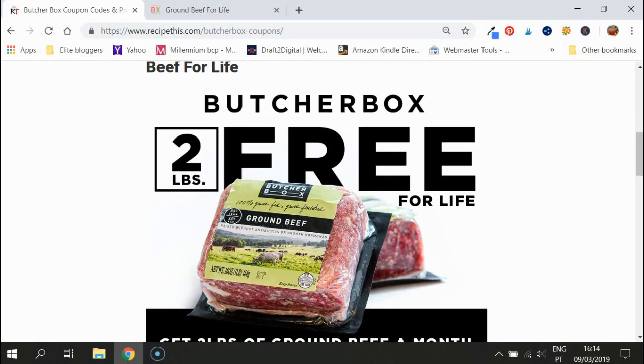We have set up a page — if you haven't checked it out already, it's hidden in the description at the bottom of the video. It's recipethis.com/butcher-box-coupons, and we're updating it each time ButcherBox has a deal on so that you can be involved and grab the deal.